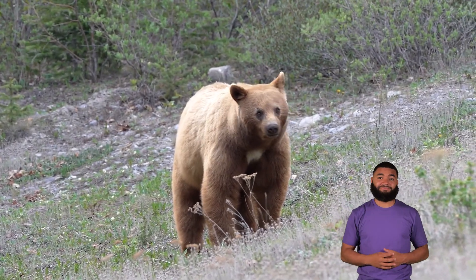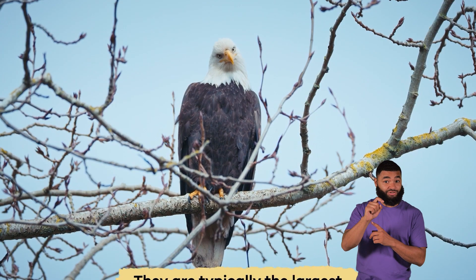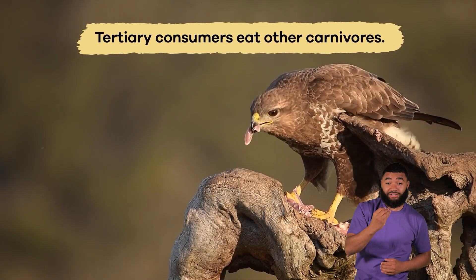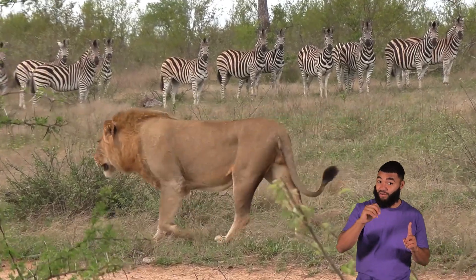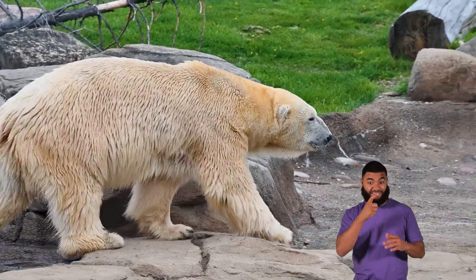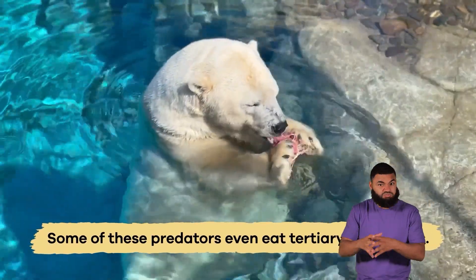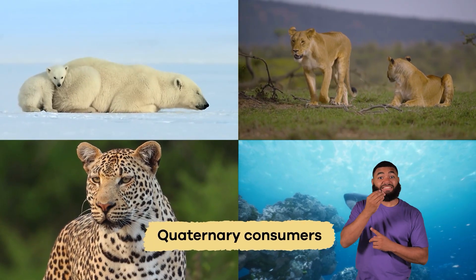Let's move to the top of the food chain to tertiary consumers. They are typically the largest and strongest predators, like lions, wolves, and eagles. Tertiary consumers eat other carnivores, and sometimes herbivores too. Apex predators have no natural predators and help keep ecosystems healthy by preventing one species from becoming too dominant. Some of these predators even eat tertiary consumers, which makes them quaternary consumers.